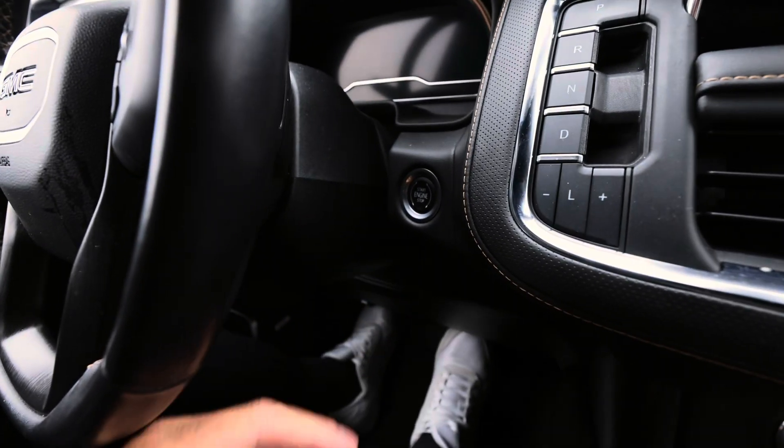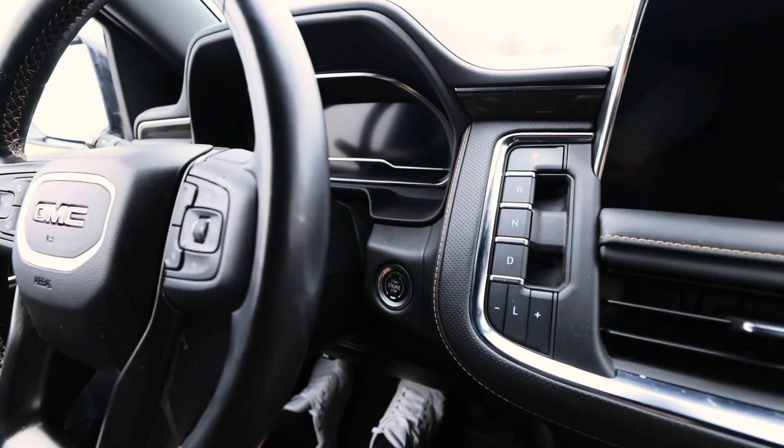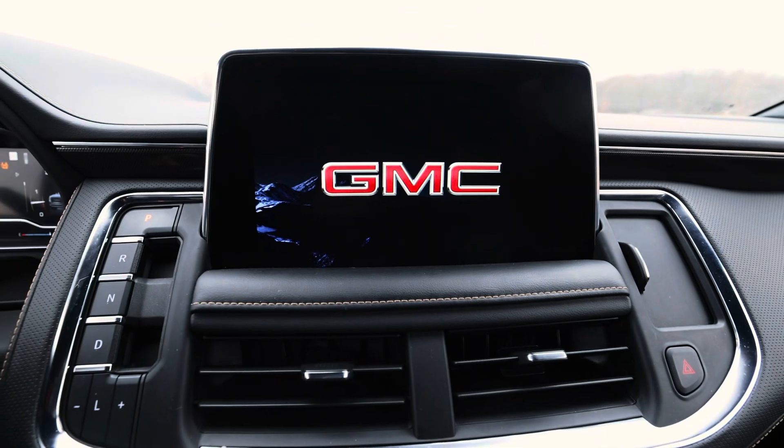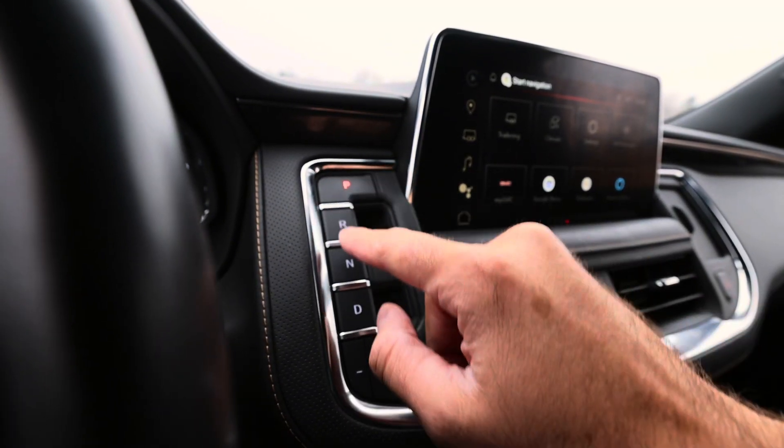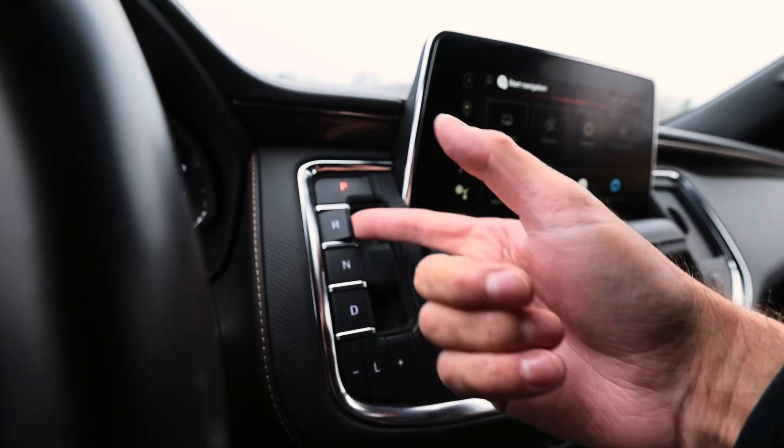We do have the push to start here, which is great. All the gear shifting is here — we've got park, reverse, neutral, drive, and low. It's just a flip of the switch.